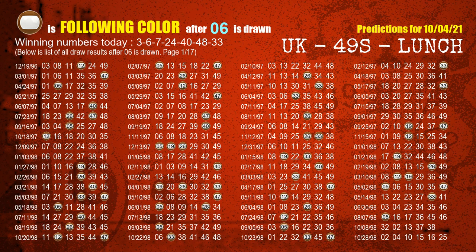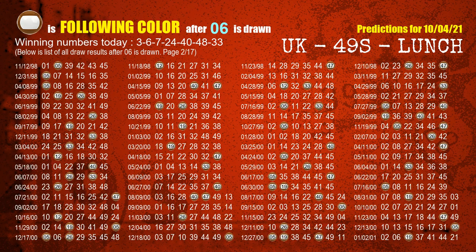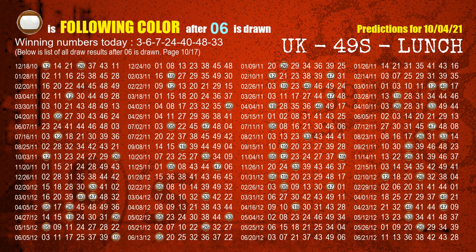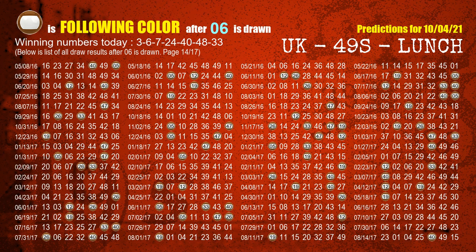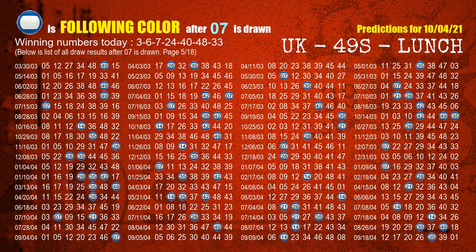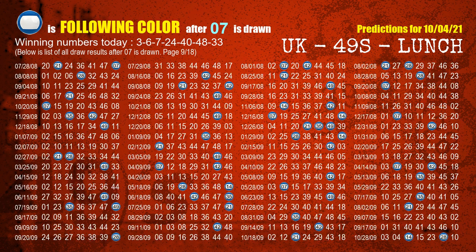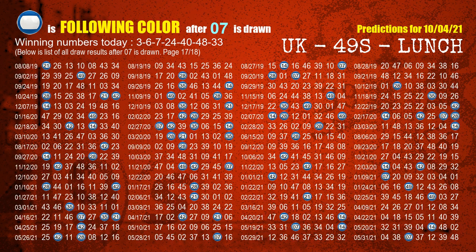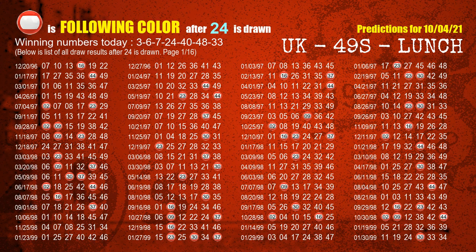The second winning number is 06. The most frequently following color is brown when 06 is the winning number in the last draw. The third winning number is 07. The most frequently following color is blue and red when 07 is the winning number in the last draw. The fourth winning number is 24. The most frequently following color is red when 24 is the winning number in the last draw.